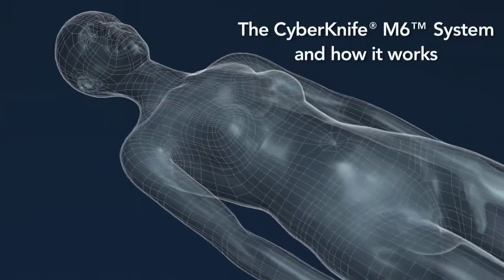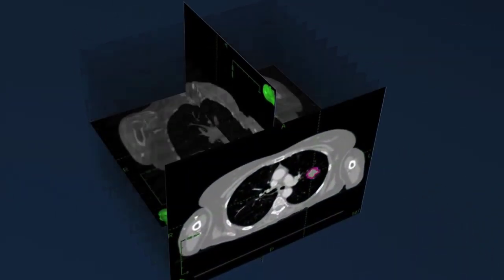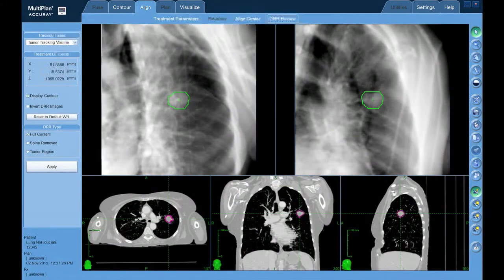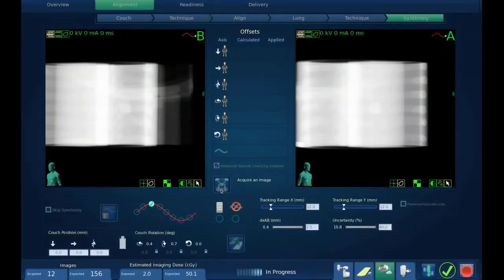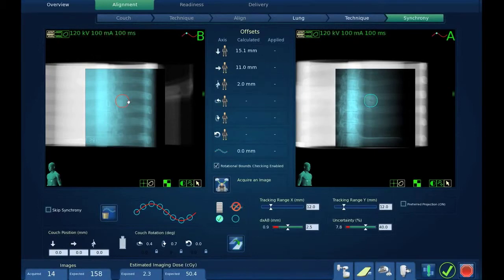The treatment process begins with image studies used to create prescribed plans and generate DRRs to facilitate treatment planning, including a planning process that accounts for the CyberKnife system's continuous image guidance. Upon authorization of the treatment plan, reference DRRs are generated to be registered with live images of the patient at the CyberKnife's treatment console, where tracking and other treatment-related parameters are refined.